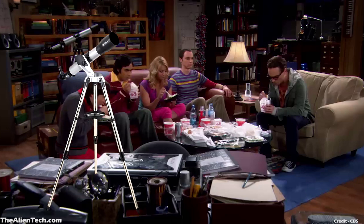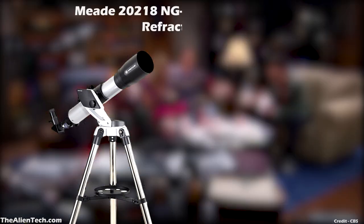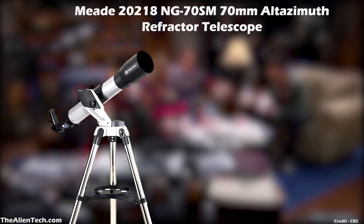The telescope in this scene looks like a Meade 70 mm Alt-Azimuth Mount Refractor Telescope. This is also a beginner telescope. These small aperture beginner telescopes are usually good for viewing moons and bird watching. They are primarily made for extreme beginners or kids.